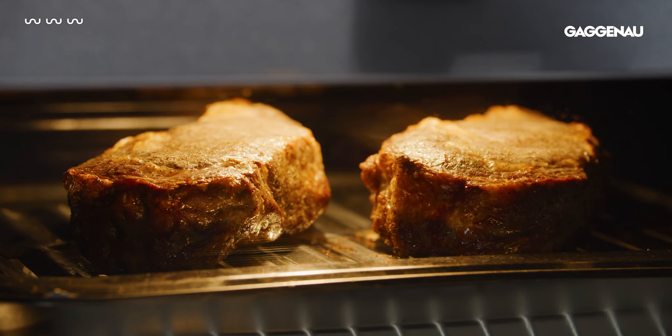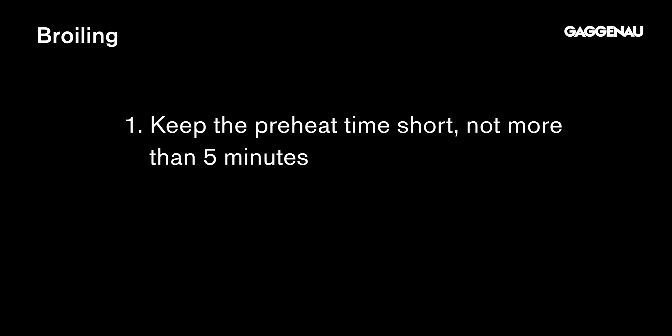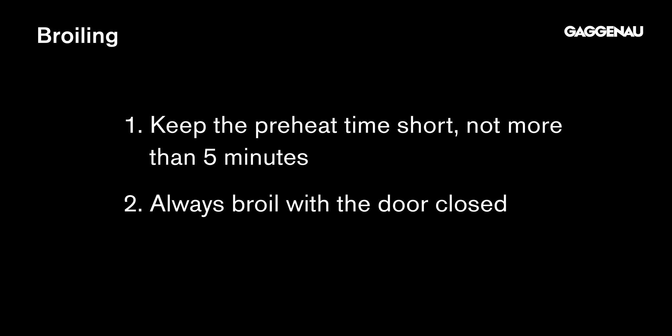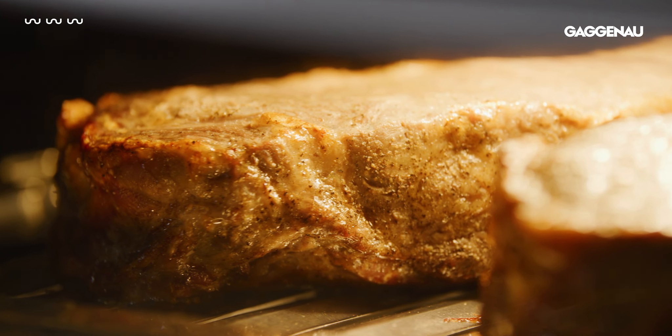Broiling. The broil function in the Gaggenau oven is extremely powerful and effective. A few important things to remember: keep the preheat time short, not more than five minutes, and always broil with the door closed. Don't worry about smoke and odors because they will be absorbed by the heated oven catalyst.